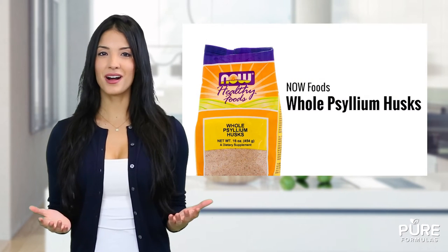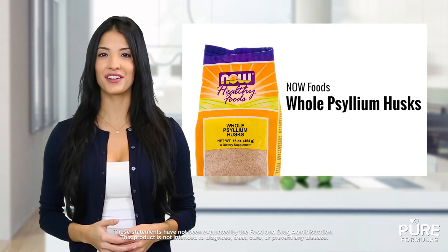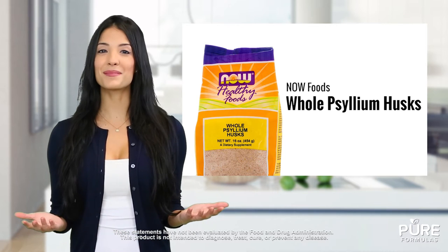Looking for an easy way to increase your fiber intake? Here's a great way to incorporate more fiber into your diet. Whole psyllium husks from Now Foods are preservative free and can be mixed with water or juice for your convenience. So what makes them stand out?